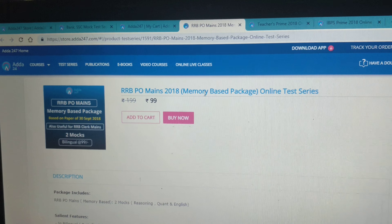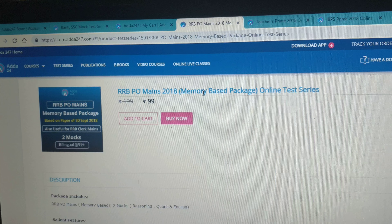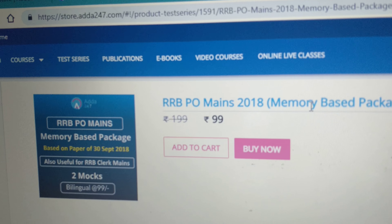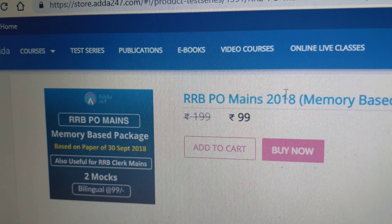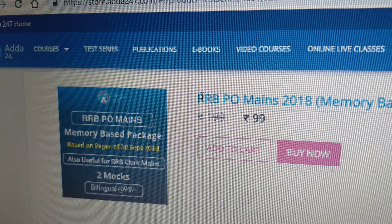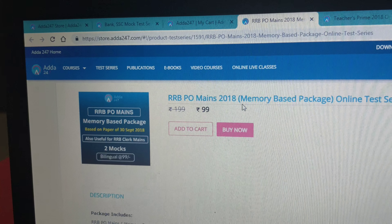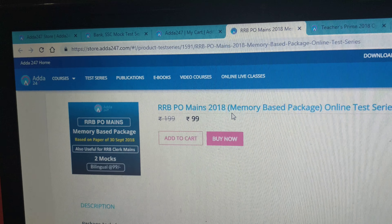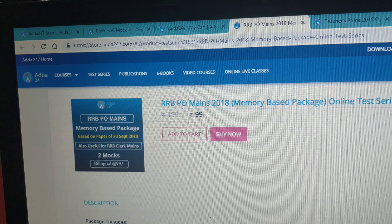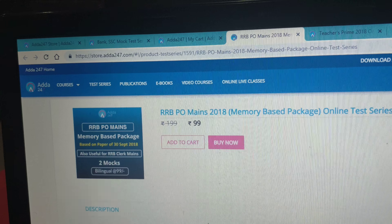As you all know, the RRB PO Mains exam is done on Sunday. Now the RRB Clerk examination is also done. For all those clerk examination aspirants, we have launched an exclusive package which will provide two mocks for the RRB PO Mains. These are our two bank offers which we have released.